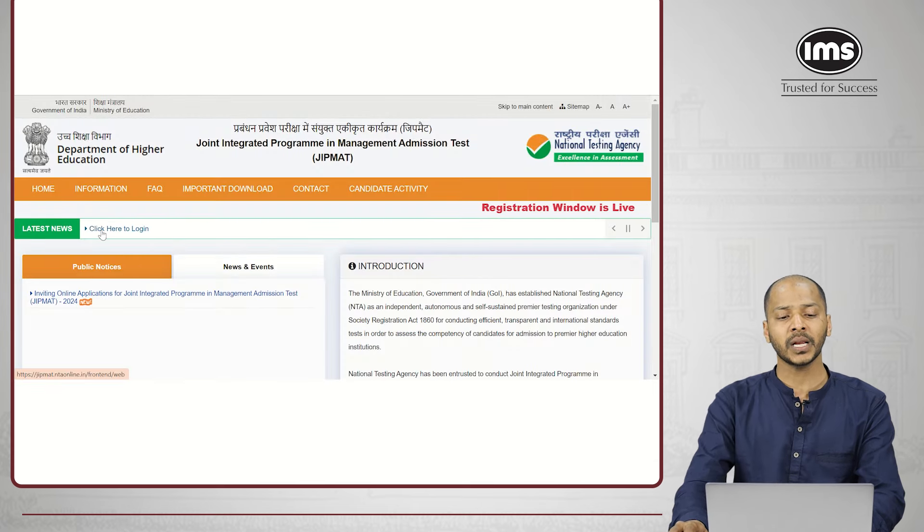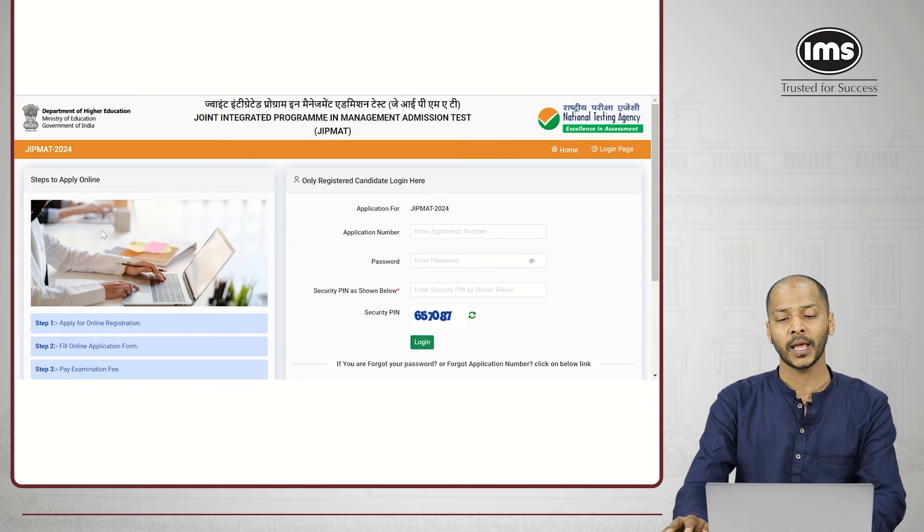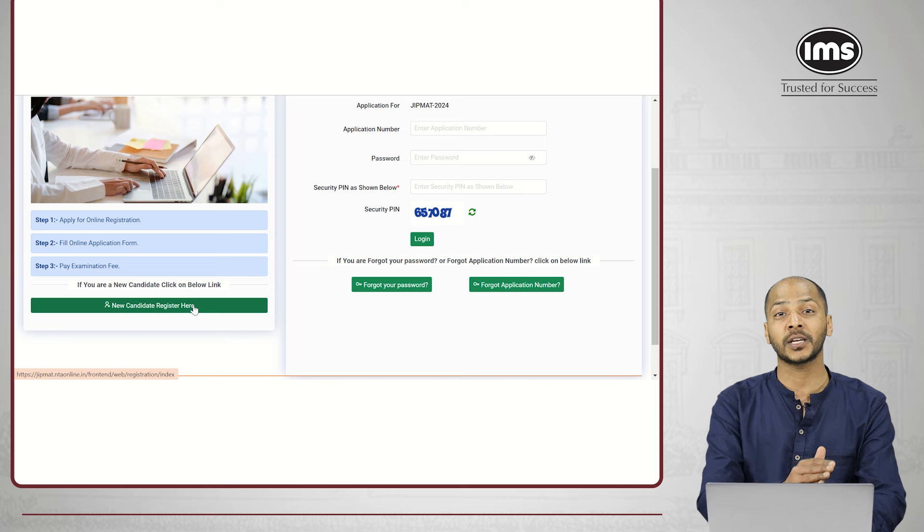On the NTA website you can see the option 'Click here to login.' This is the only valid link as of the time this video is released. Click here to login and it takes you to the registration page of GIPMAT 2024. Before filling up the login details, you need to register. There is an option to register new users, so register here and then go ahead with the application for GIPMAT 2024.